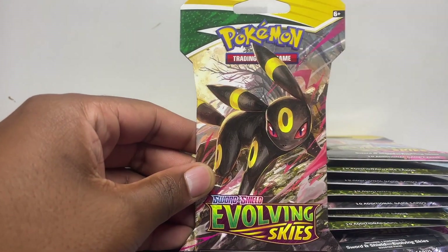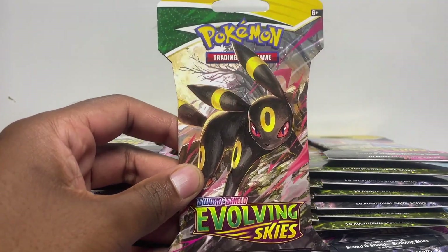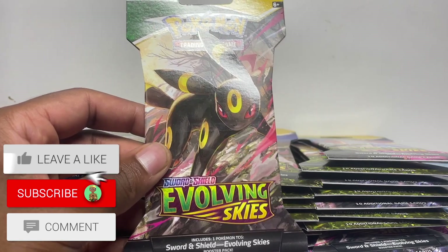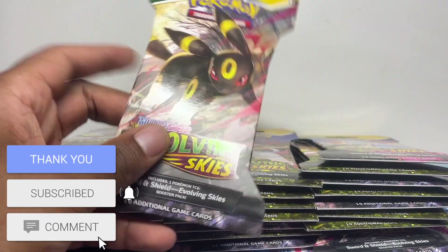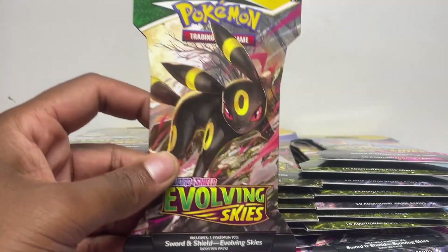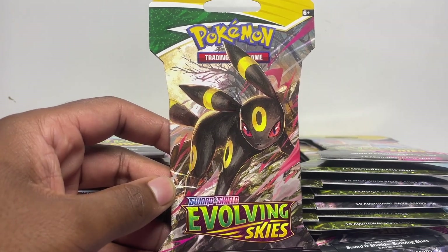What's up guys, in this video we'll be opening up the Evolving Skies sleeve booster packs. We have 25 in here — I bought these off a friend and I thought I'd open them. I had 27, I opened two because I was actually gonna sell these on my store since he gave me a good deal on them. I had a holo and a non-holo hit, but the non-holo had a white code card.